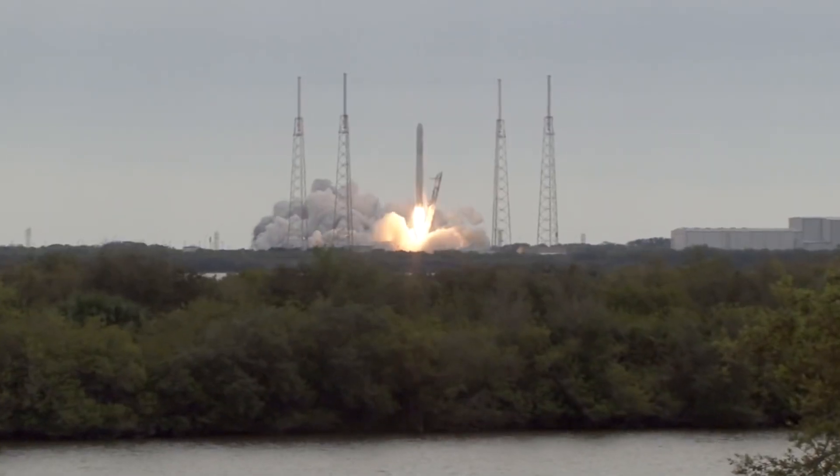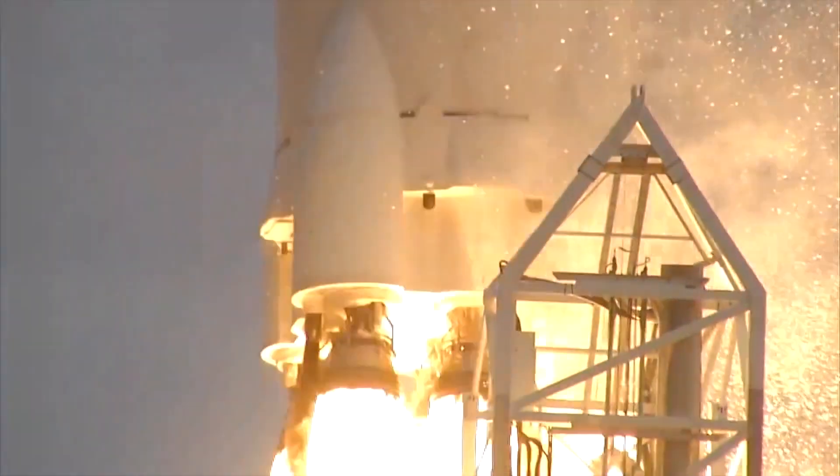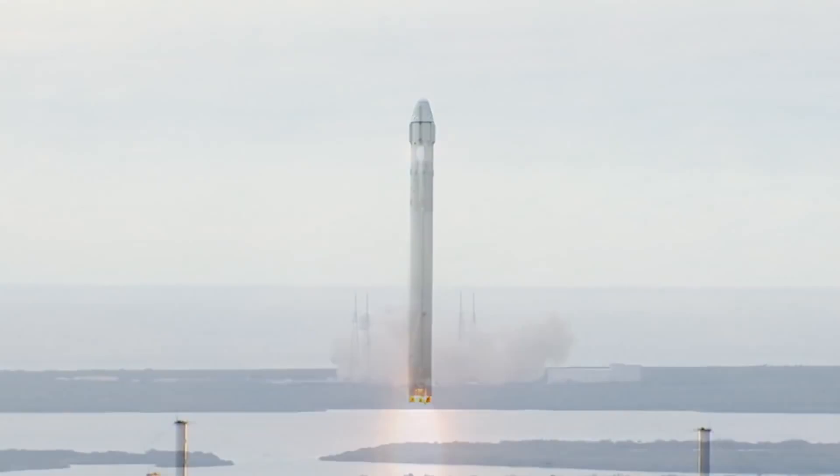We have liftoff of the Falcon 9. The Dragon has sent its first stage acceleration. The Falcon 9 has cleared the tower.